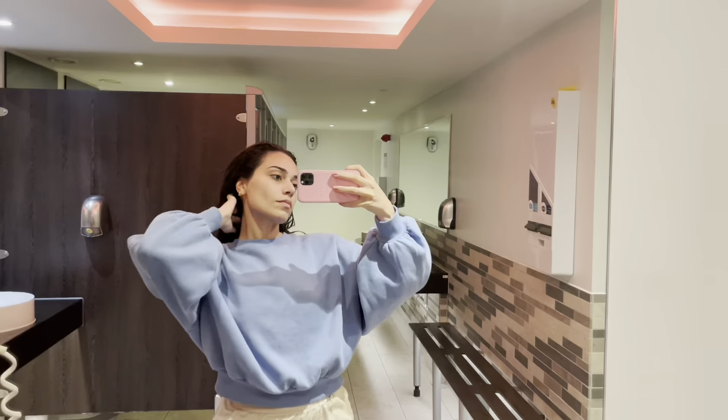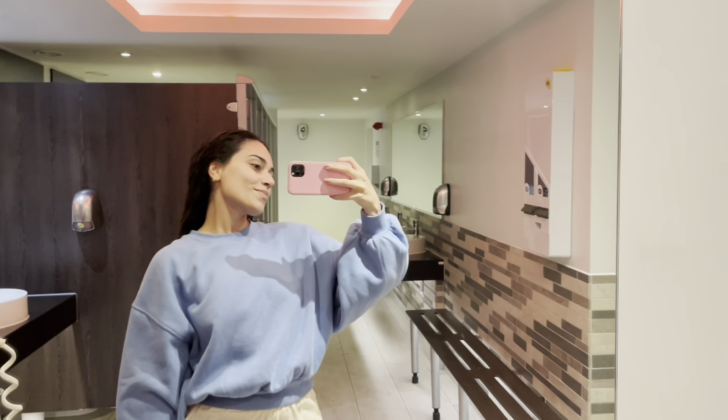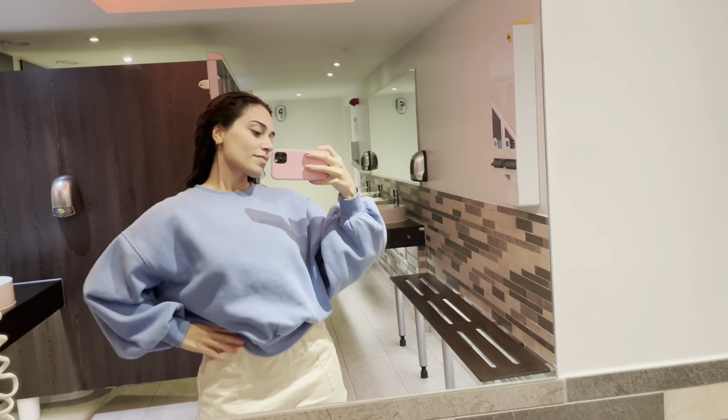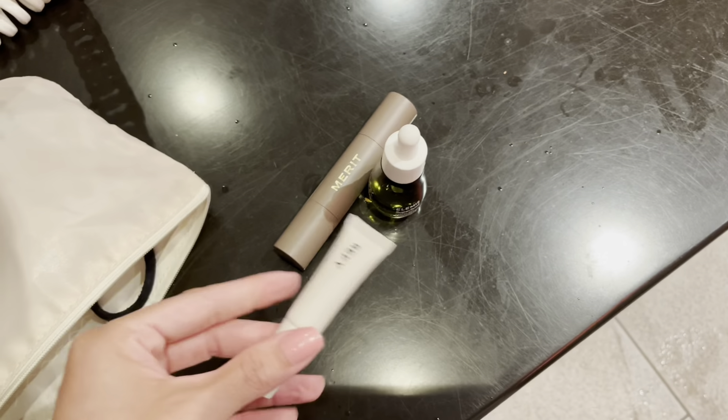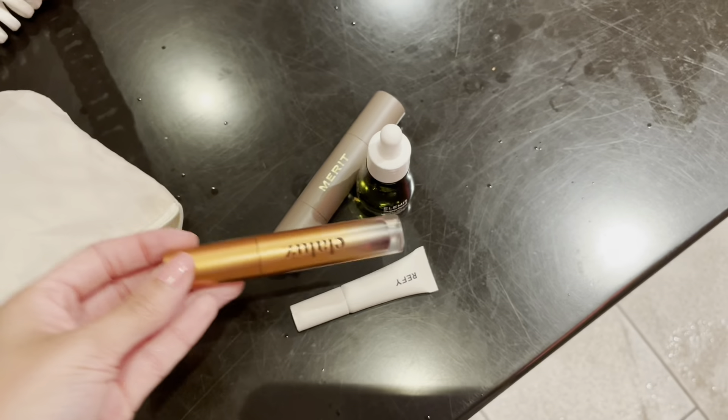I just took a shower and I'm getting ready to go out to dinner. I brought some of my things to do some skincare and makeup to look a little more presentable before heading to the restaurant.